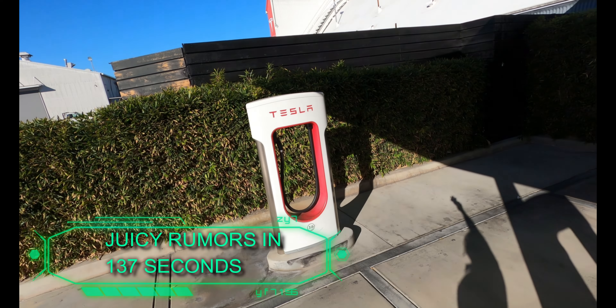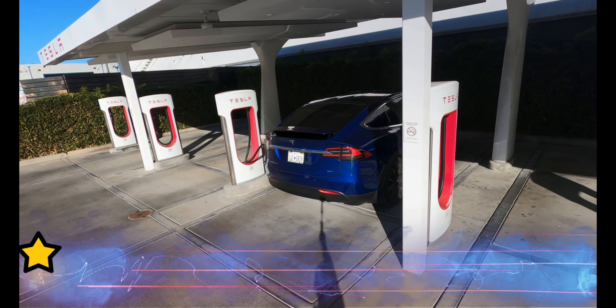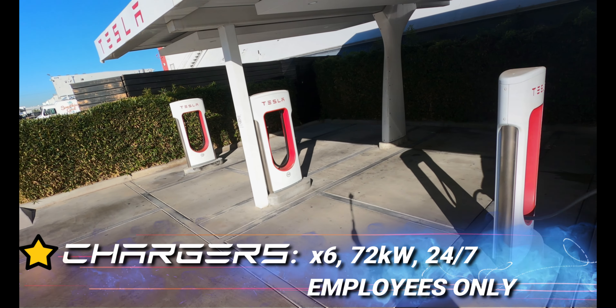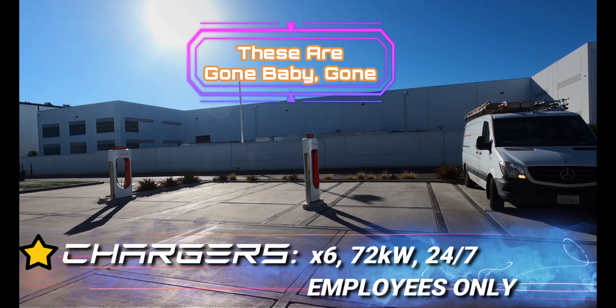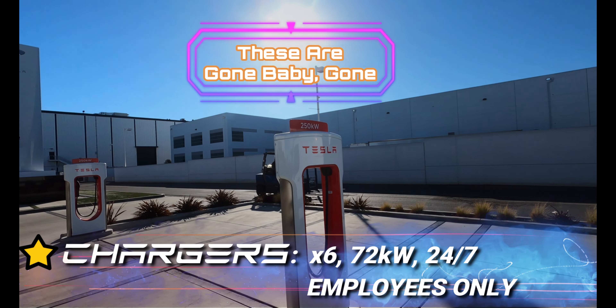More on that after the ratings. One full star for chargers — six of them at 72 kW, 24/7 for employees only. There used to be an extra 2, making it a total of 8, and those extra 2 were at 250 kW.